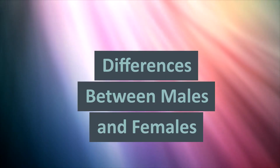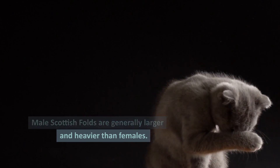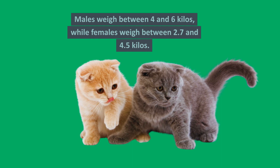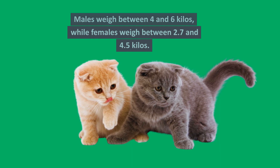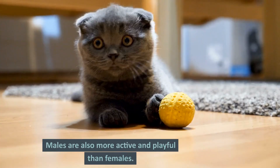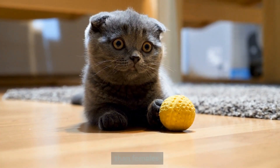Differences between males and females. Male Scottish Folds are generally larger and heavier than females. Males weigh between 4 and 6 kilos, while females weigh between 2.7 and 4.5 kilos. Males are also more active and playful than females.